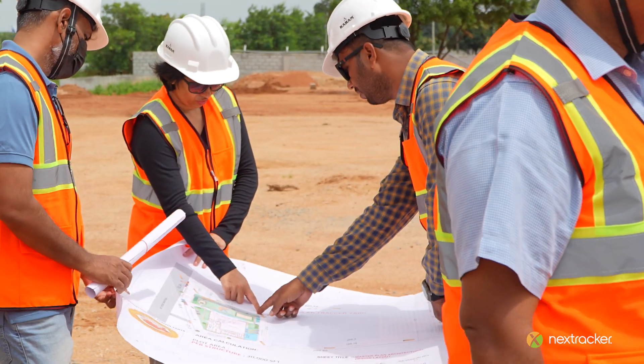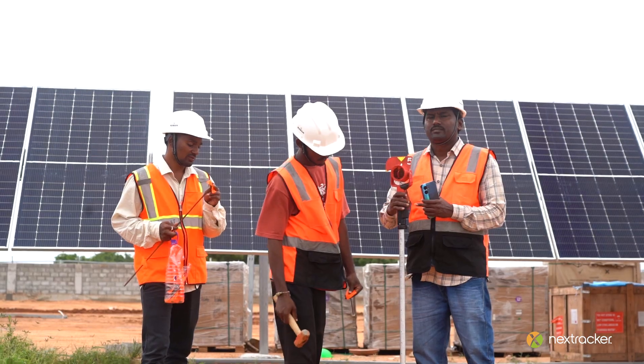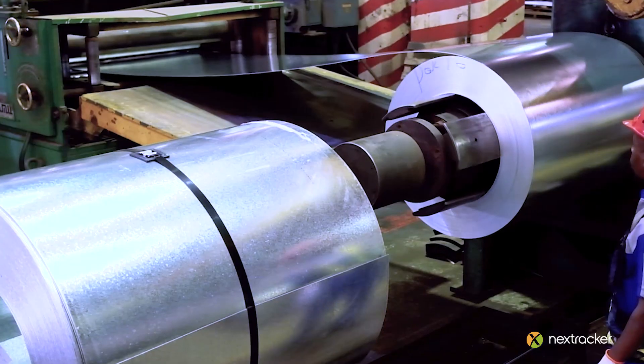We not only optimize the reliability and functionality of our products, but also provide critical training to build the next generation of skilled solar professionals. We're investing in every aspect of the solar value chain.